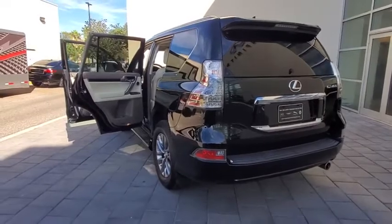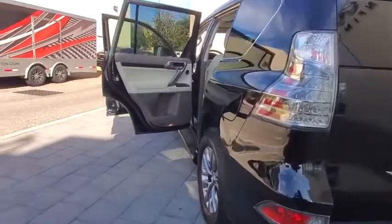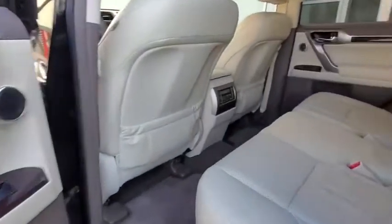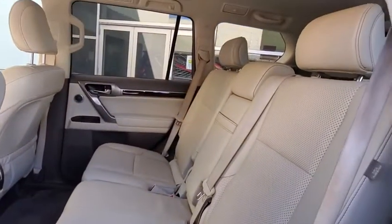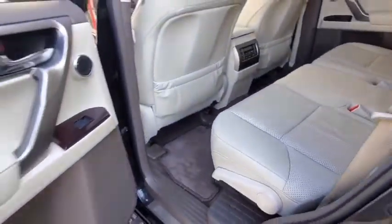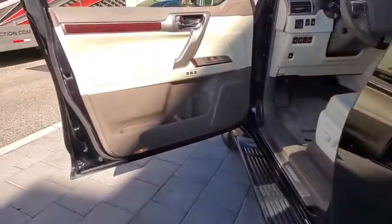This vehicle has less than 85,000 miles. Here are some of this vehicle's great options: backup camera, anti-lock braking system, steering wheel audio controls, power passenger seat, keyless entry, navigation system, traction control, stability control.